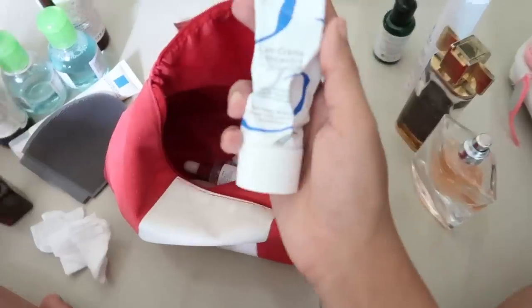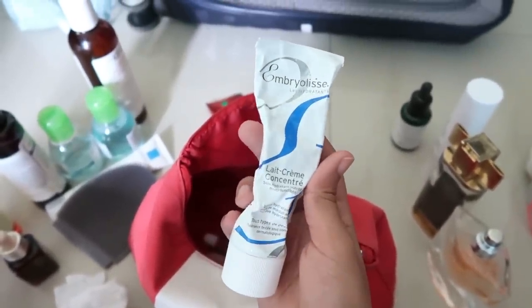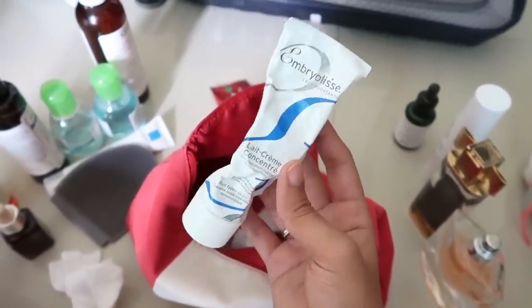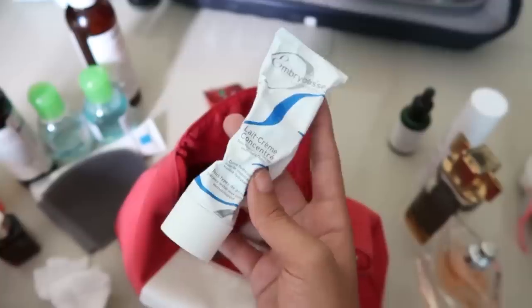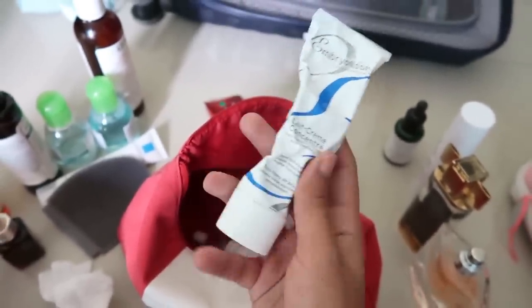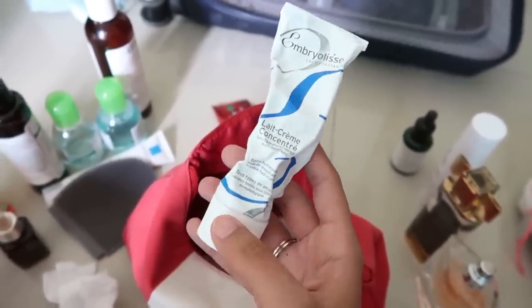I've got my toothpaste, and then this is my new favorite moisturizer — the Embroiderie Lace Cream Concentrate. I recently started using it since I got it from Paris, and it's quite nice. It's a little heavy for everyday use, but when I'm traveling my skin gets very dehydrated, and I also love using this as a primer before makeup.